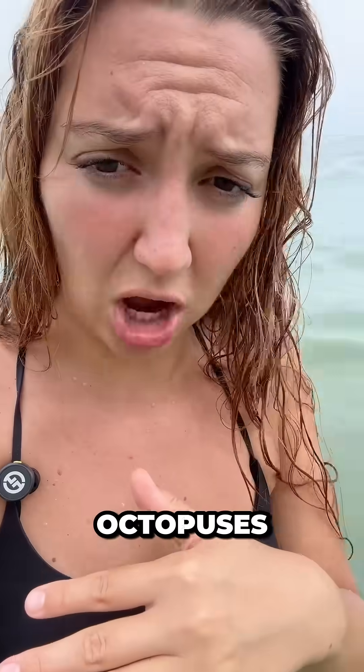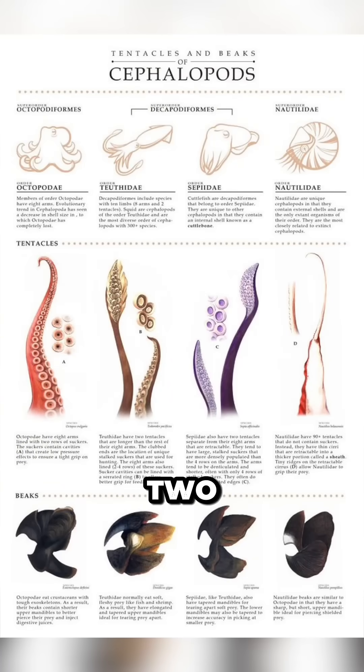For instance, squids and cuttlefish, the cousins of octopuses, have eight short arms for locomotion and then two longer tentacles for hooking in their prey while adrift.